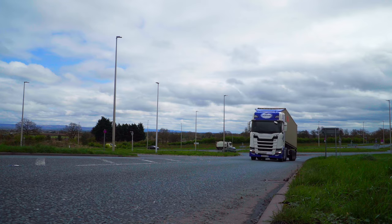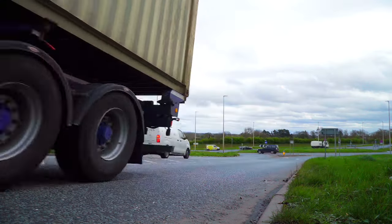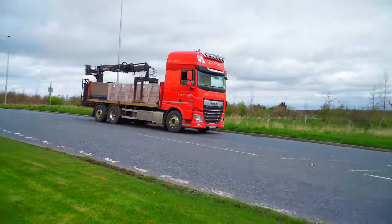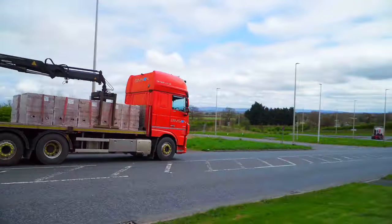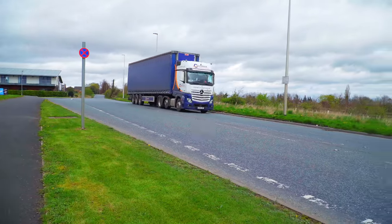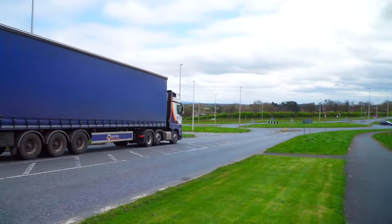Coming up the hill is a Maritime Scania 500S with a skeletal trailer with a 40-foot container on the back. Next up is a DAF XF with HIAB from Bimson Haulage, a specialist delivery company to the UK's construction materials manufacturers. Next is a Cooper Transport Mercedes Actros with a Curtain Sider.